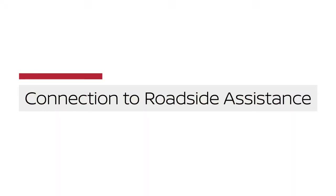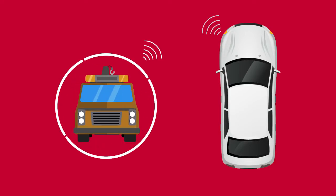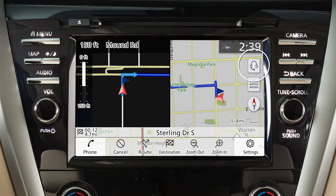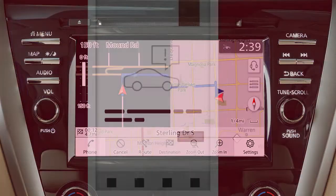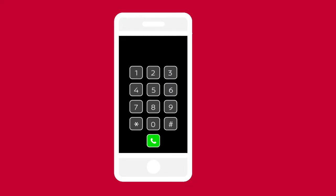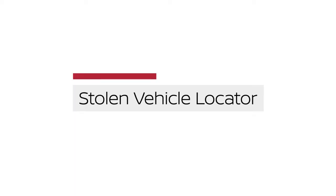Connection to Roadside Assistance dispatches roadside assistance to the vehicle location in non-emergency situations. It can be accessed by touching the headset icon on the map screen, via mobile application, or by calling the Roadside Assistance provider directly. Stolen Vehicle Locator is a service that works in coordination with law enforcement agencies to assist in the recovery of a stolen vehicle.